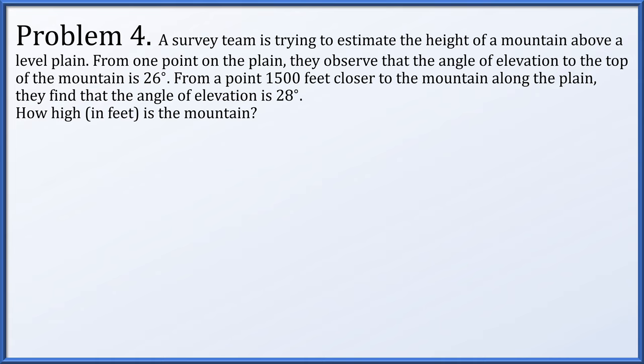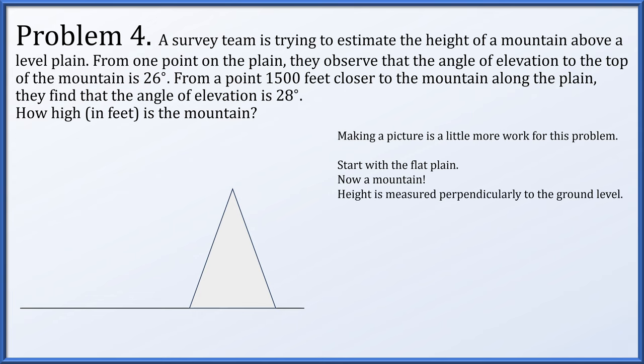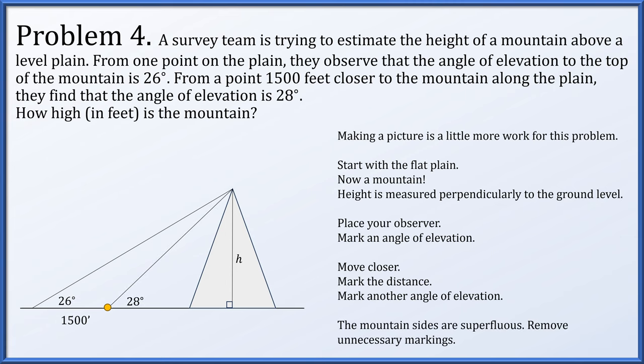Problem 4. A survey team is estimating the height of a mountain above a level plane. From one point they observe an angle of elevation of 26 degrees. From 1,500 feet closer to the mountain, the angle of elevation is 28 degrees. We draw a flat plane with a mountain, marking h as the perpendicular height. We place the observer, mark the 26-degree angle, then move 1,500 feet closer for the 28-degree angle. Removing the mountain outline, we have a 26-degree angle, a 28-degree angle, 1,500 feet between observers, and h forming a right angle to the ground.